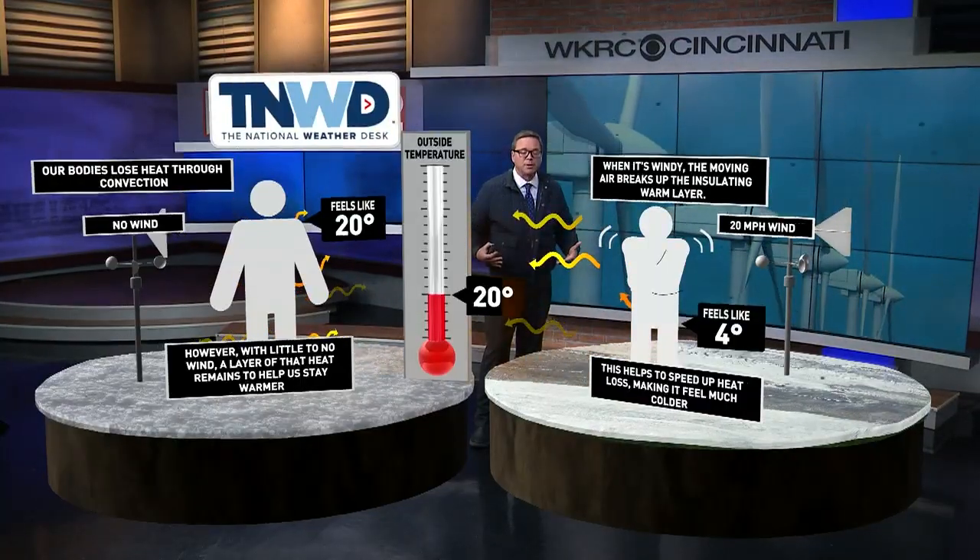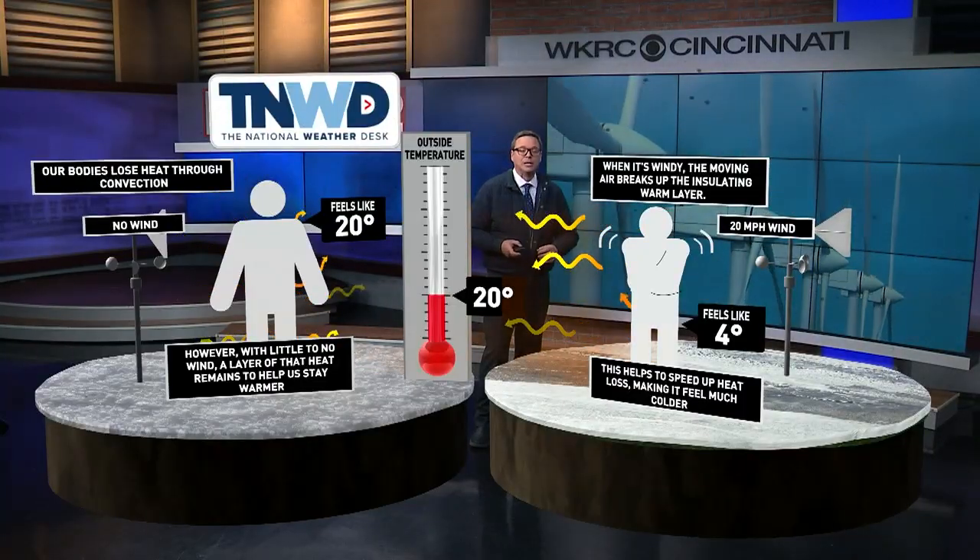As that wind blows across your body, it disrupts that protective layer of heat and causes you to lose heat from your body much faster. So with an air temperature of 20 and a wind of about 20 miles per hour, it feels closer to four degrees — your body is just losing heat that much faster.